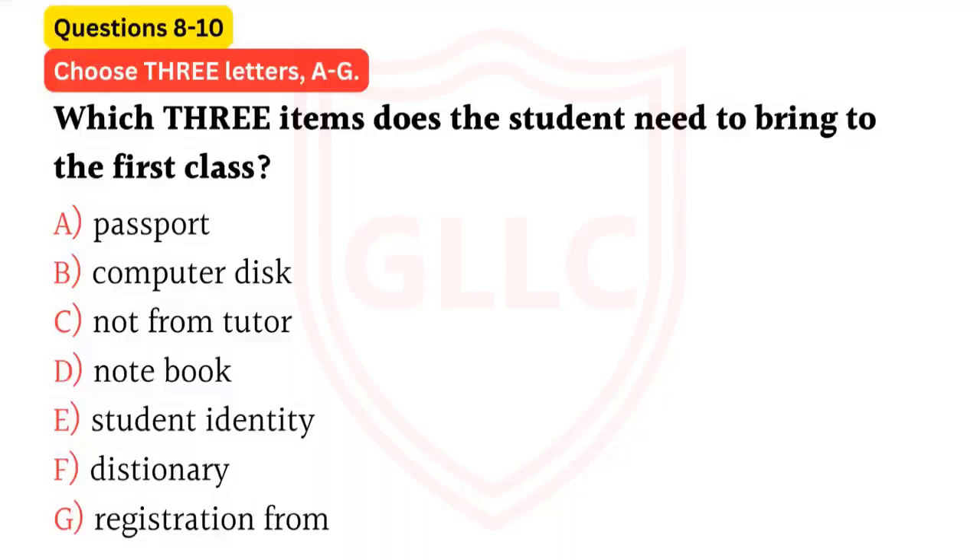When you've made up your mind, you need to come back here to the administration office to enrol. What do I need to bring with me when I enrol? My identity card, I guess? Yes, or your passport. Then you'll be given a registration form, which you'll have to show to the teacher when you have your first class.